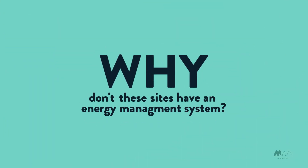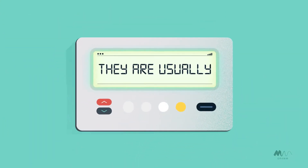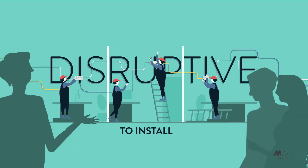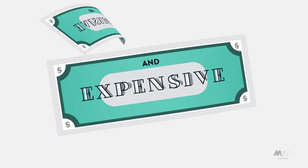So why don't they have an energy management system? Typically, they are too disruptive to install, and they can be very expensive.